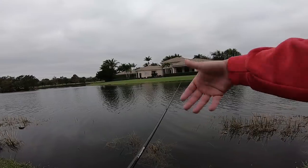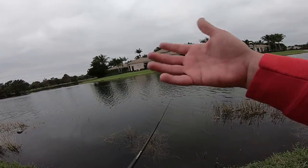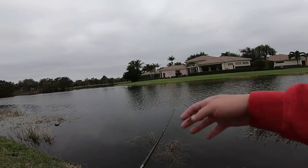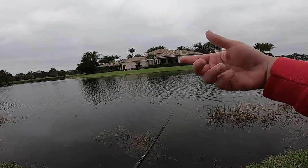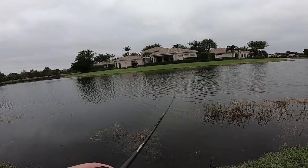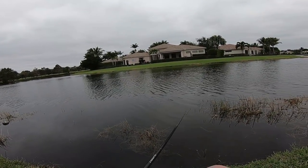This series is driven strictly by you guys, so whatever swim bait suggestions you have, leave those down in the comments. I usually pick the one with the most likes on it, and we can do that for the next episode.